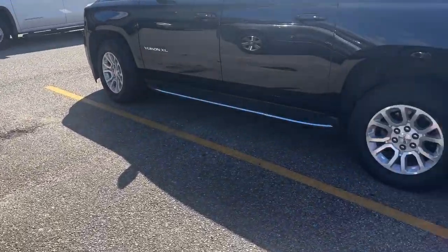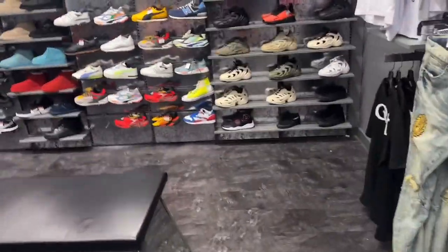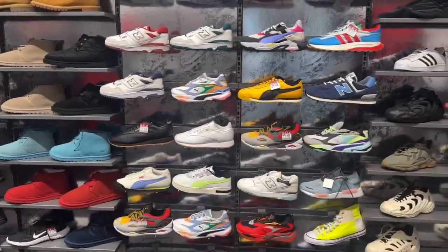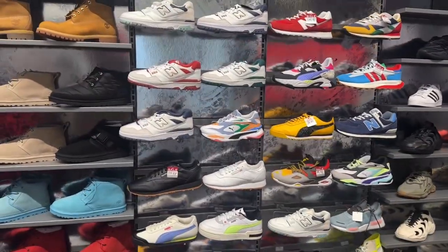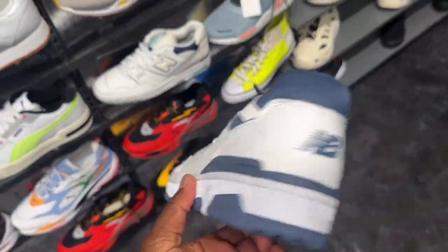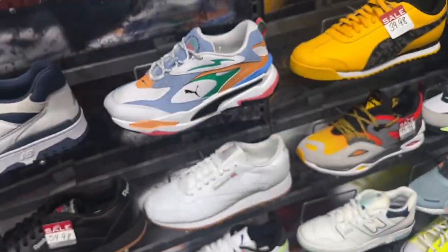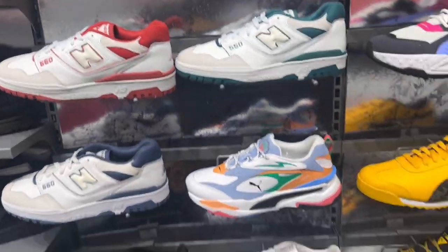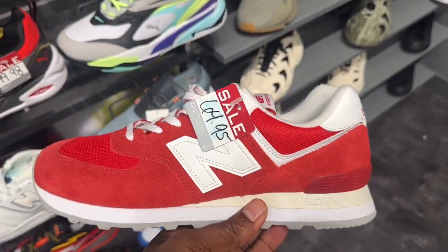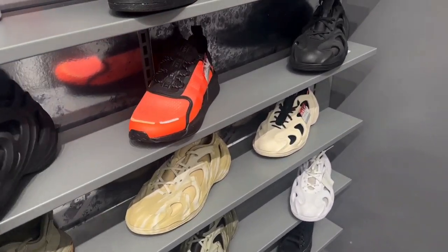We're gonna see if they got any more of the Jordan 12 Cherries left. Last time I came in here they had a lot of the same stuff on the wall. We got some New Balance — different color ways. Y'all let me know if y'all like these New Balance 550s in the comments below. They had several different colors of these.